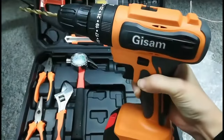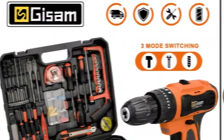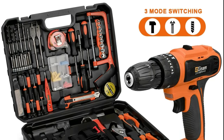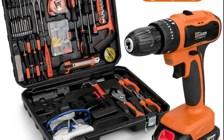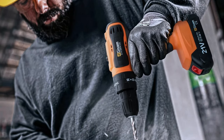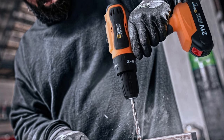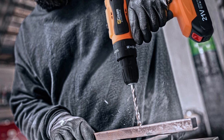The cordless design, powered by a lithium-ion battery, provides the freedom to move without the constraints of cords, enhancing maneuverability and allowing for use in locations where power outlets are inaccessible. Engineered for professionals, the 21V Cordless Drill is built to withstand intensive use. Whether you're on a construction site, tackling home improvement projects, or engaging in frequent drilling and screwing tasks, this tool is up to the challenge.